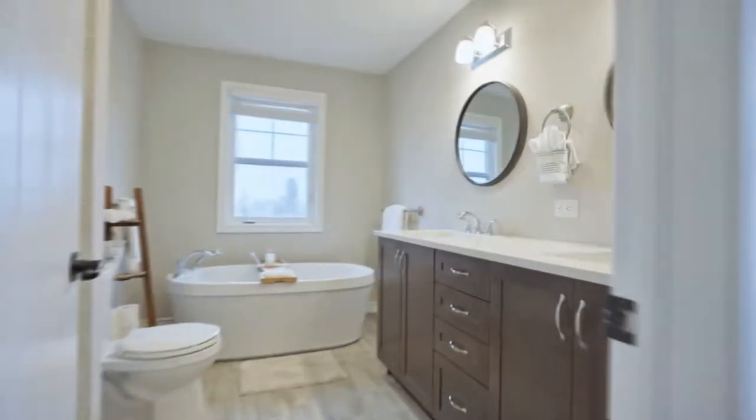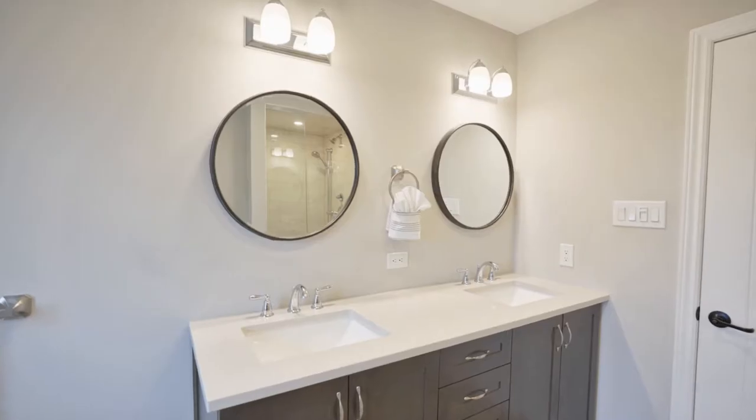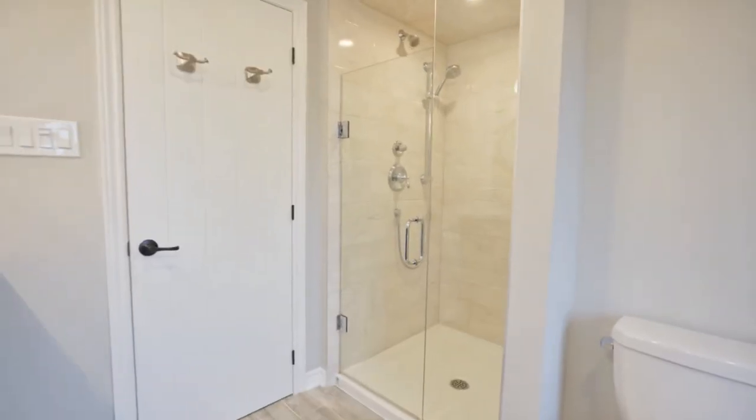The ensuite bathroom is what you've been dreaming of — completely custom with a stand-alone tub, double sink vanity with quartz counters, and a stand-alone shower.